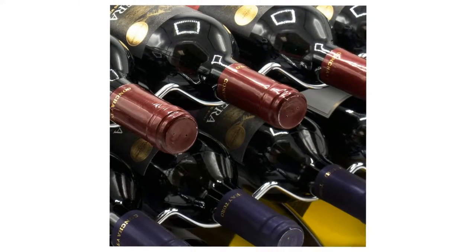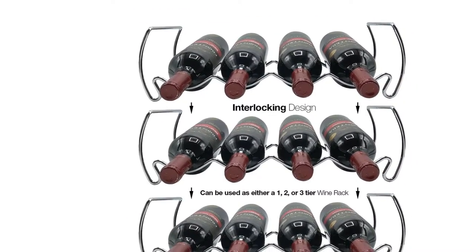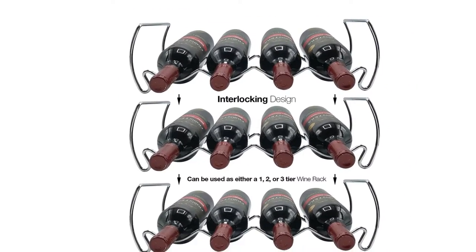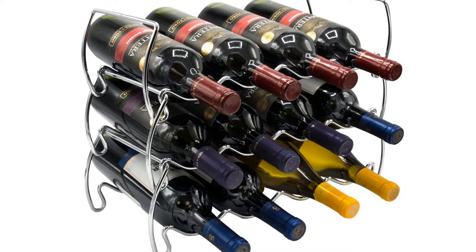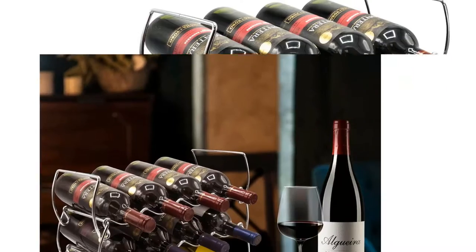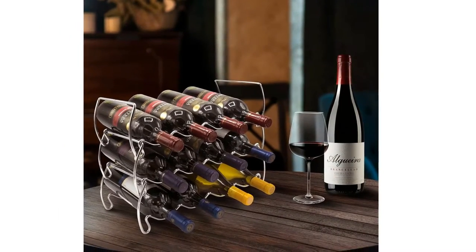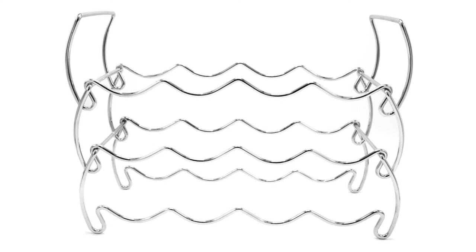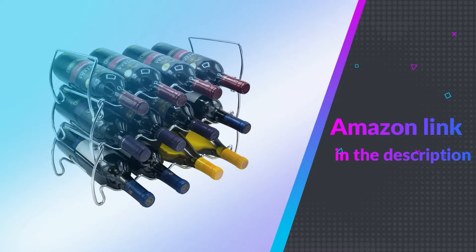Designed with small spaces in mind, this lightweight wine rack is great for counters and cupboards. Entertain family and friends with your finest selection of prime wine, spirits, and sparkling ciders. Spread cheer during holidays, special occasions, or cocktail hour with customizable shelves for your very own wine tasting room. If you like this product, please check out the Amazon link in the description below.